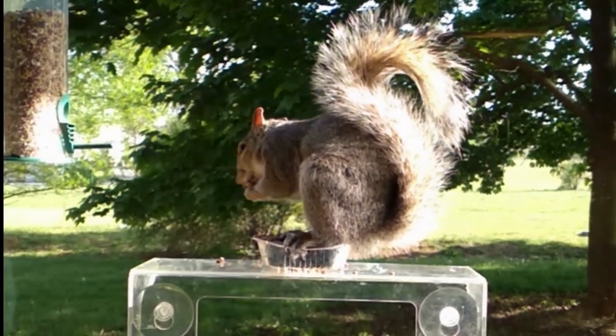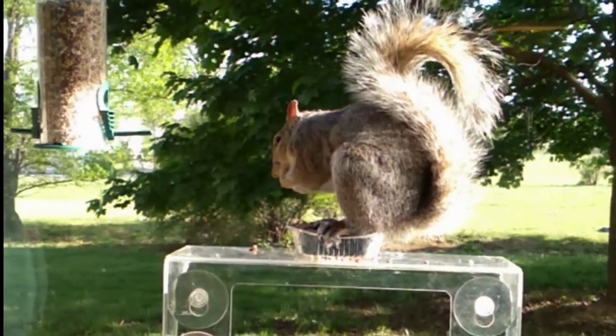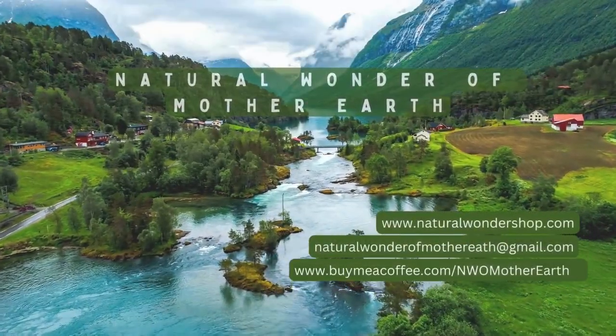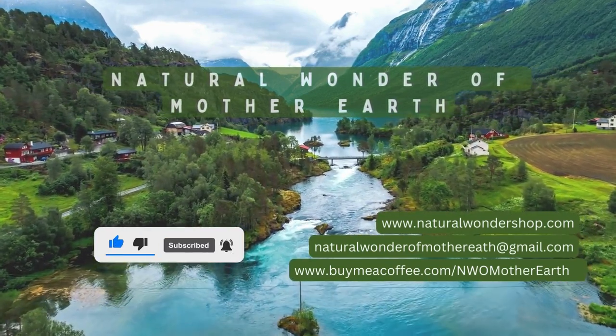Thanks for joining me on this journey to become the ultimate squirrel whisperer. If you've got a squirrel attraction story to share, please leave it in the comments below. And don't forget to subscribe for more nature-related content. Thanks for watching.